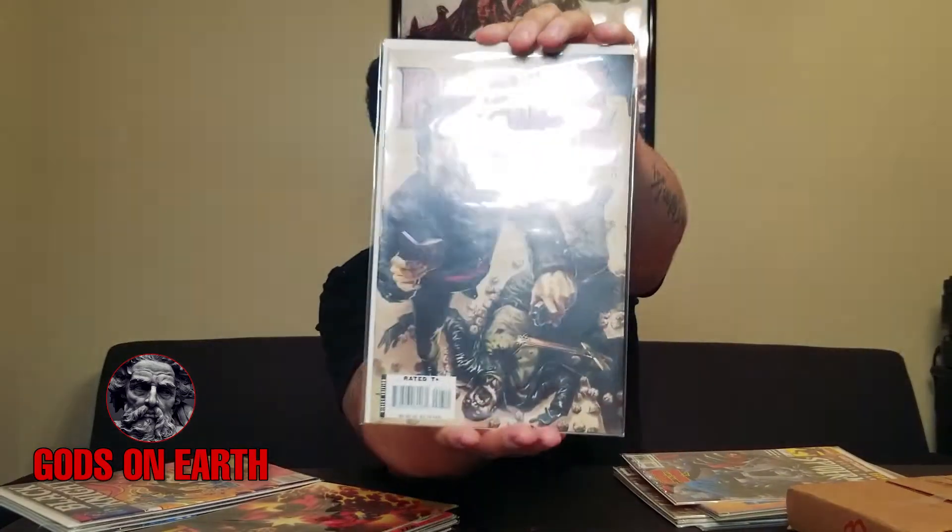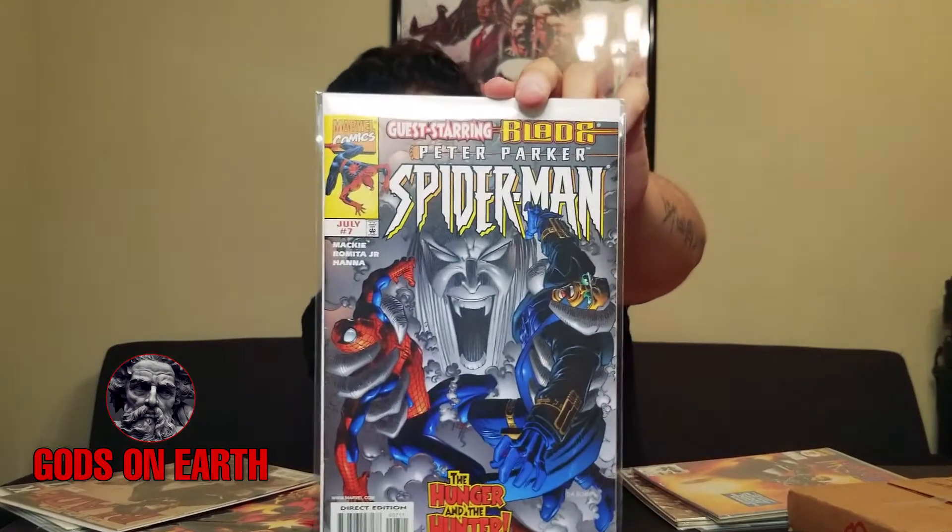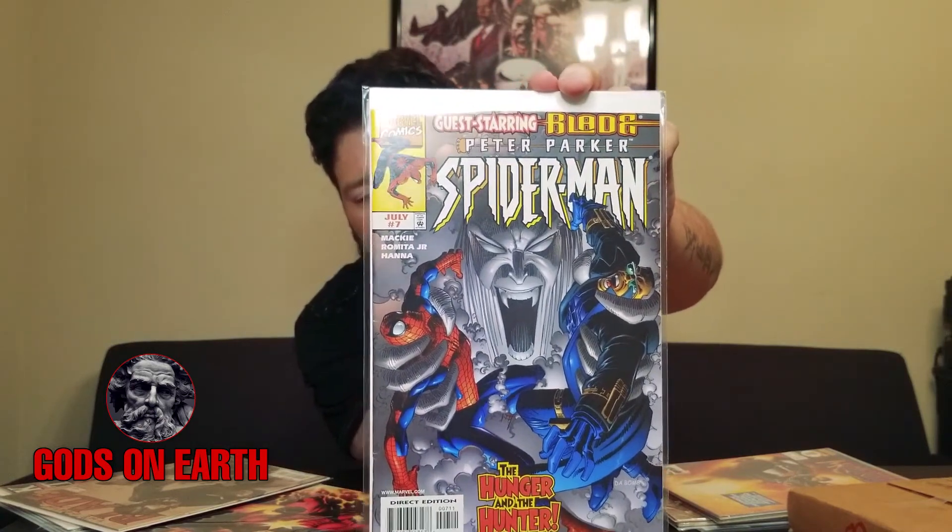I did get Blade number seven — 2006, the death of Blade. And then I got Peter Parker Spider-Man number seven. This is when he fights The Hunger, and Blade is also on the cover. That's a big deal because The Hunger is the antagonist in the movie Morbius. We know Spider-Man may make a cameo appearance in Morbius. So I have Blade, Spider-Man, and The Hunger on one comic — and the Blade movie is coming out. What if he makes a cameo? I mean, these are rumors.